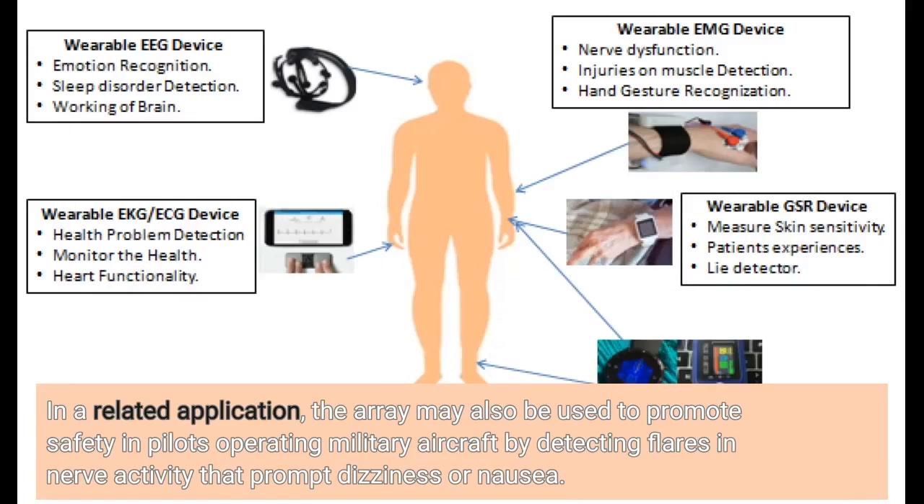In a related application, the array may also be used to promote safety in pilots operating military aircraft by detecting flares in nerve activity that prompt dizziness or nausea.